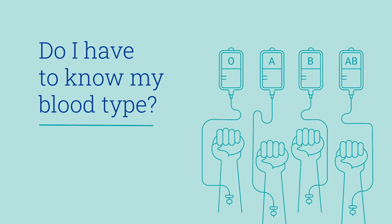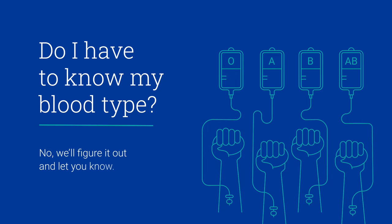Do I have to know my blood type? Nope, we'll figure it out and let you know.